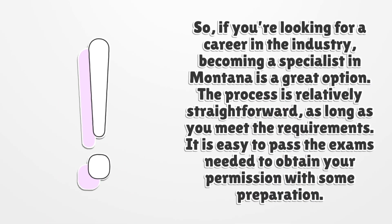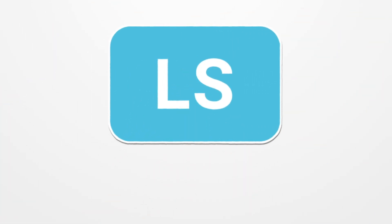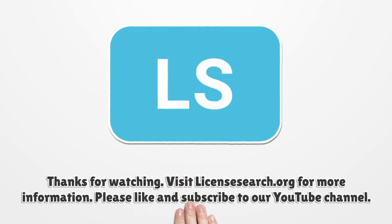So, if you're looking for a career in the industry, becoming a specialist in Montana is a great option. The process is relatively straightforward, as long as you meet the requirements. It is easy to pass the exams needed to obtain your permission with some preparation. For more information, visit LicenseSearch.org.